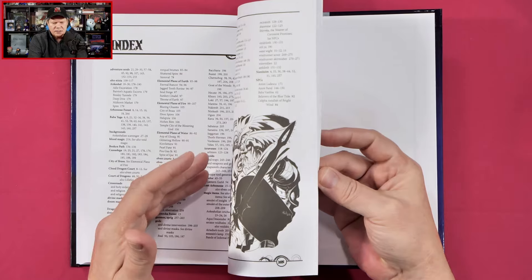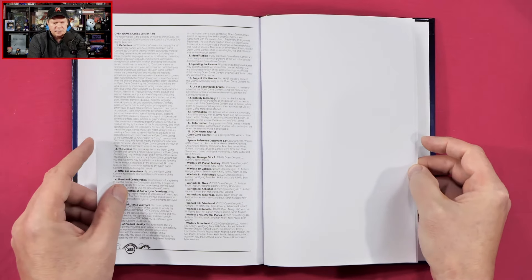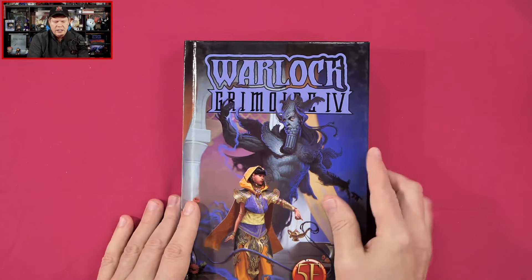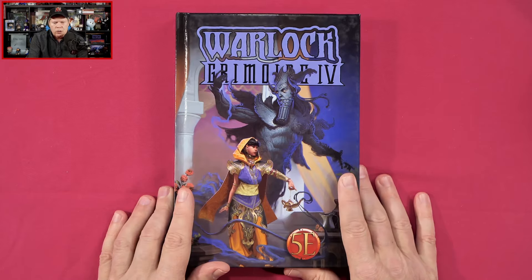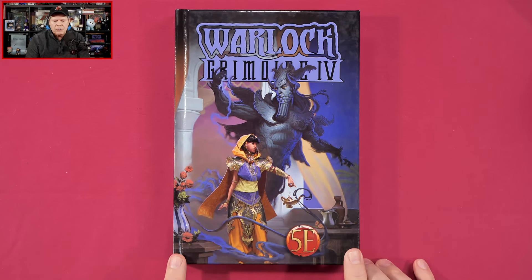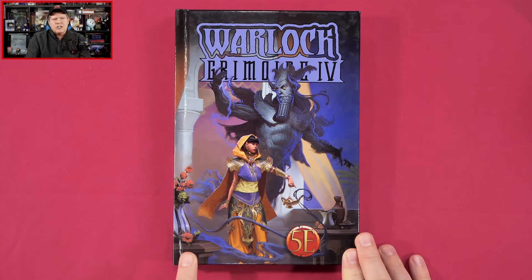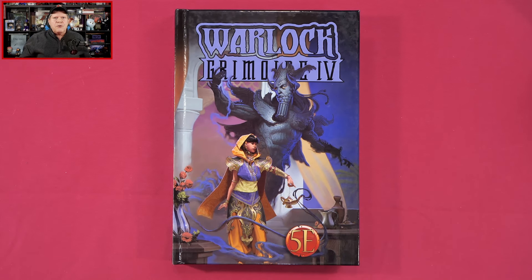And we're going to hit an index, and that is going to be it for a look inside the Warlock Grimoire Volume 4 from Cobalt Press. Once again, this hardcover is arriving in stores and it's going to carry an MSRP of $29.99, or of course you can grab the PDF right now over at DriveThruRPG for $19.99.